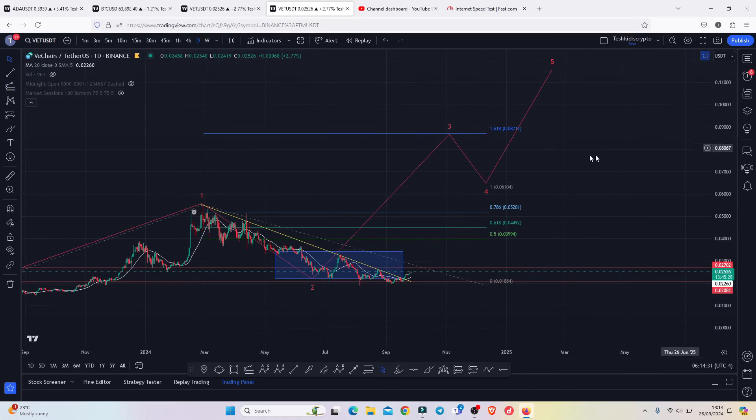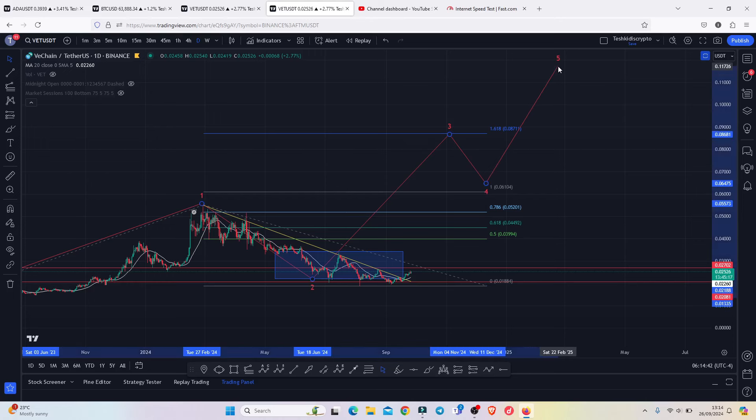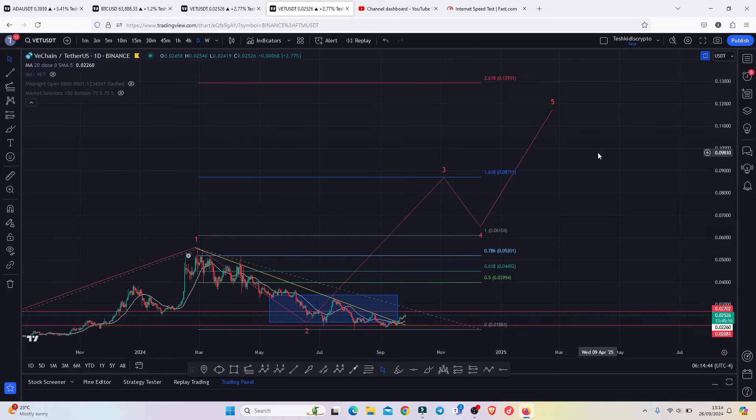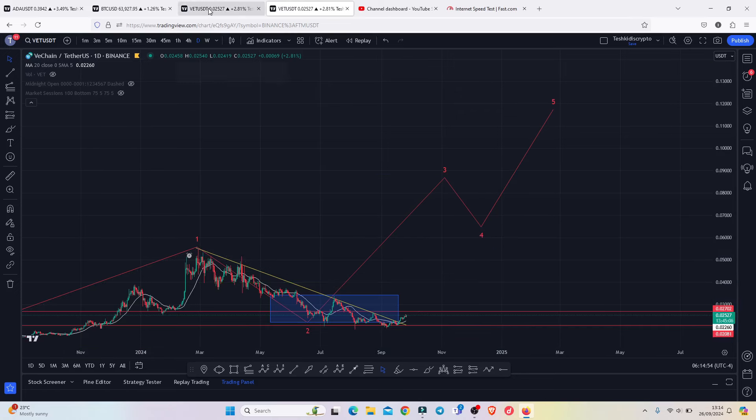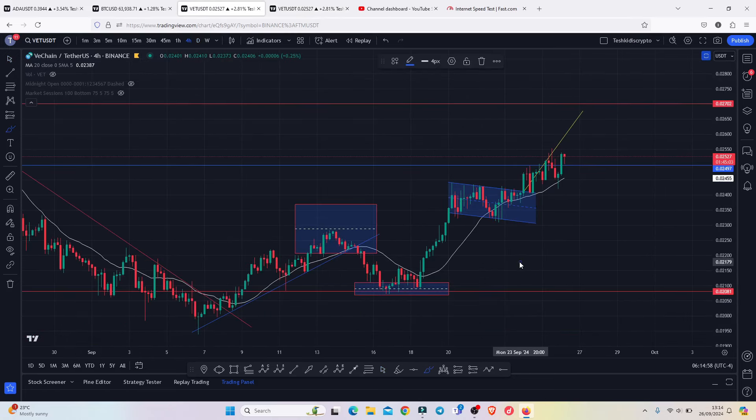That gives me a minimum target area for the third wave at the Fibonacci 1.618 level, which lies above 0.08711. We can then expect a short-term pullback in wave four, then continue gearing up even higher in wave five, getting us back above 0.1 and possibly taking us to new all-time highs — giving us more than a 10x to the upside. That is my long-term price prediction analysis.